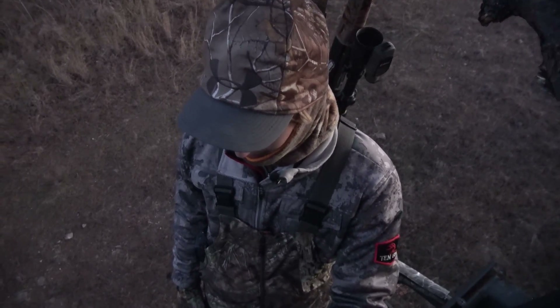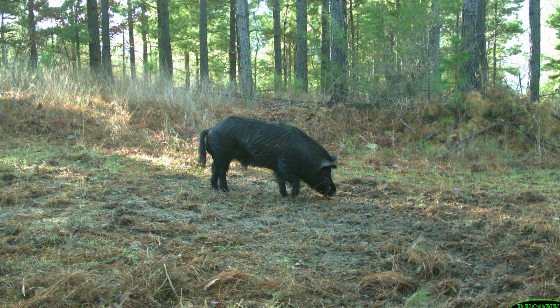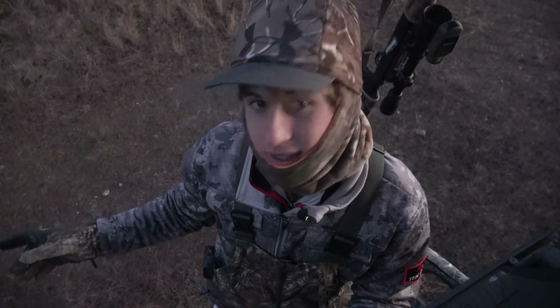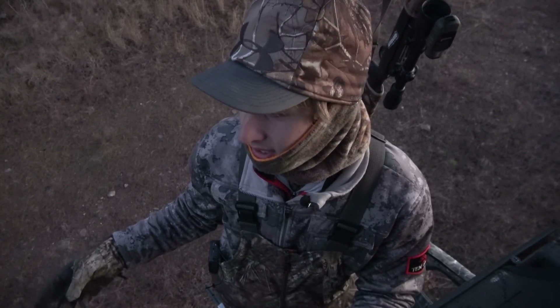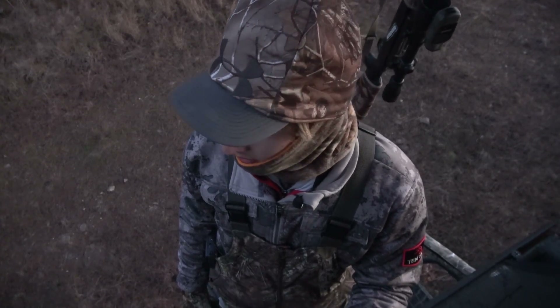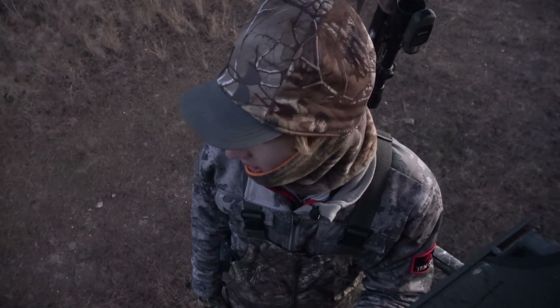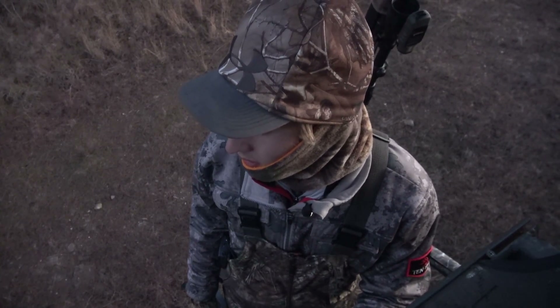Alright guys, it is December 21st, it's really windy here, and we're in southeast Oklahoma. We had a picture of a big, pretty decent sized hog right here yesterday morning. There hasn't been any corn out in quite a while at this spot. We actually hung a spin feeder yesterday morning and hung three or four other spin feeders. We're trying to get some pigs in here to hunt. They've been showing up in daylight quite a bit, even without corn, so we put a little corn out for them last night. We're going to see if we can get one this morning.